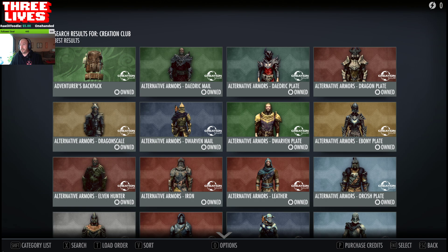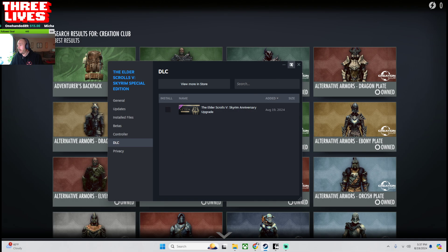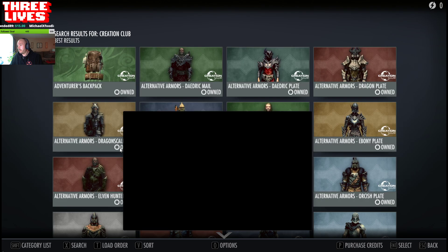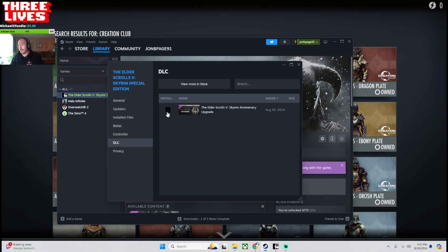The second thing I did, which I hadn't seen online, was I went into Steam. You right-click the game and go to Properties, hit DLC, and I actually unchecked the install there. The game was already installed, and it says that it installs the Anniversary Upgrade when it installs, but as you and I both know, if that was the case, we wouldn't be here. So I unchecked it, hoping that the game would notice that it needed to be there, and maybe that's what happened.